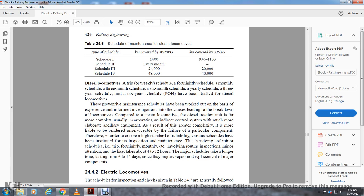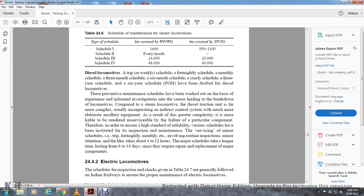For diesel locomotives, preventive maintenance schedules have been worked out based on experience and investigation of causes of breakdowns. Compared to steam locomotives, a diesel traction unit is far more complex, incorporating indirect current control systems and more elaborate ancillary equipment. As a result of this greater complexity, it is more critical to ensure reliable performance of each component. Minor schedules — trip, fortnightly, monthly, etc. — involve routine inspection, minor attention, and light work taking about 4–12 hours. Major schedules take longer, lasting about 6–14 days, since they require repair and replacement of major components.